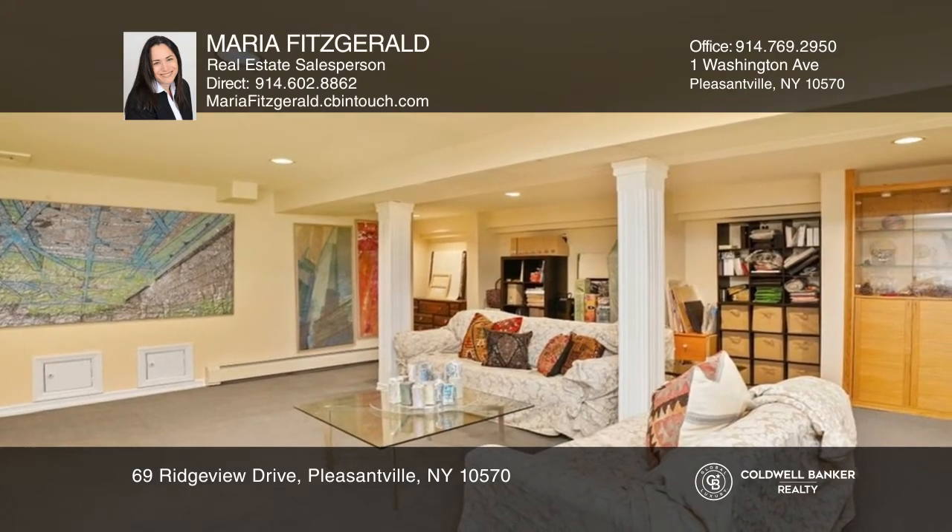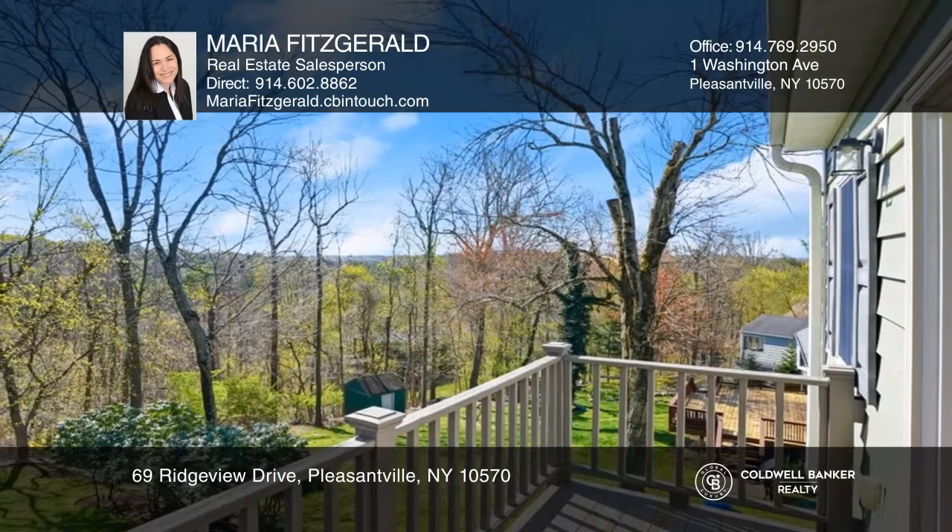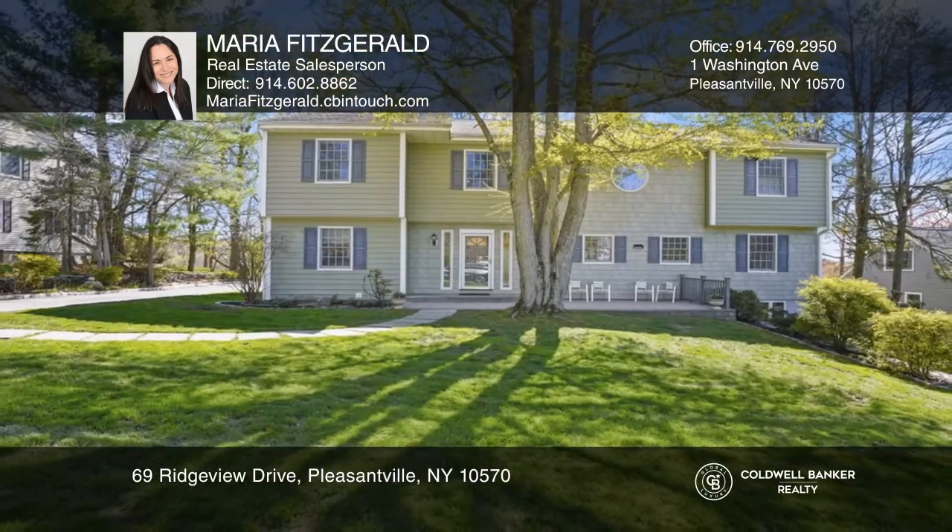Enjoy the privacy from your deck, balcony, and tree-lined backyard. Schedule a time to tour your new home today by calling Maria Fitzgerald.